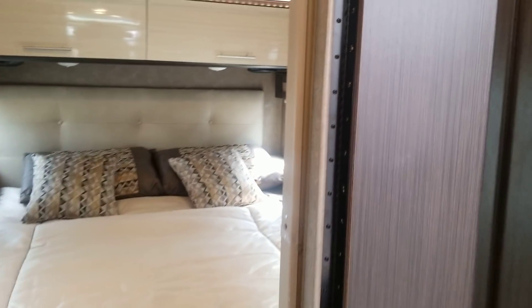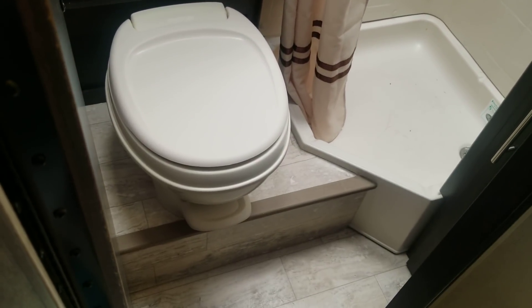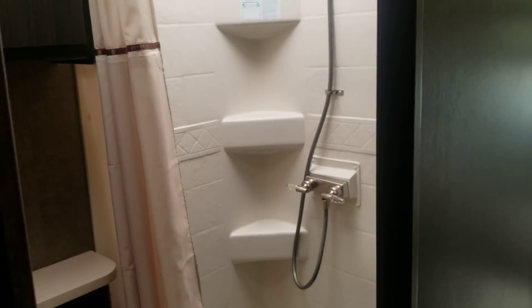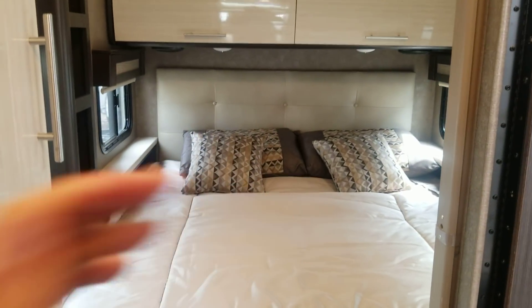What I like about this is the full bathroom. It's not a wet bath — it's a full bath with an elevated seat, and a shower with a sunlight. And then here's your door, which would close it completely off from the master bedroom.